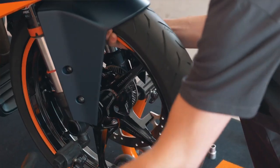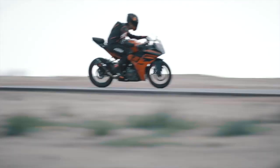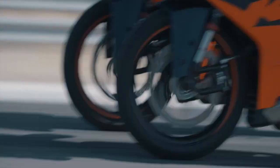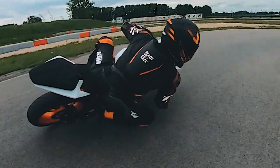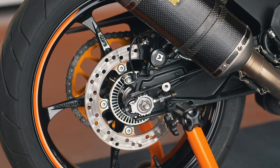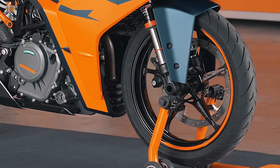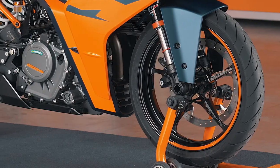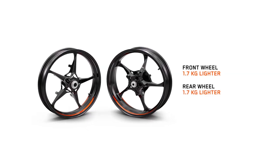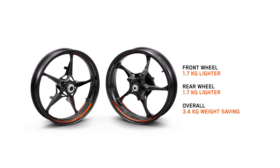Our designers and engineers work together to reshape this bionic design until we have something that is stripped back and as pure as possible. The final outcome is a distinctive and sporty-looking wheel design, but also a huge weight saving. 1.7 kilos on the front and 1.7 kilos on the rear have been saved — approximately a 30% weight saving over the outgoing model — which drastically improves the handling and feeling of the motorcycle.